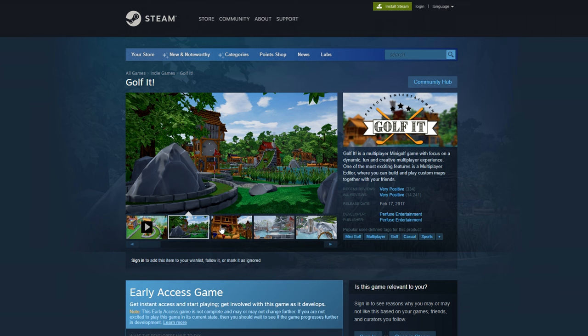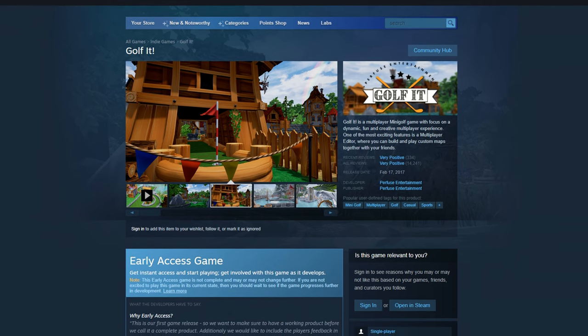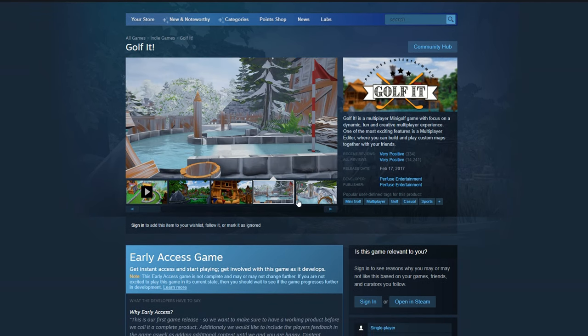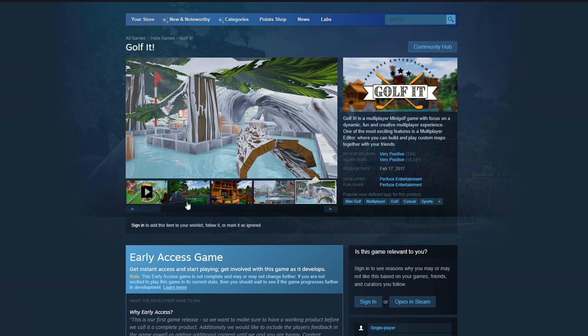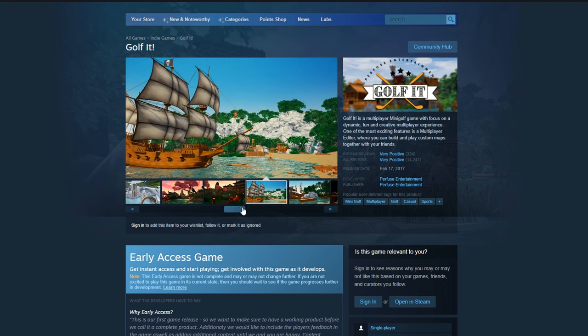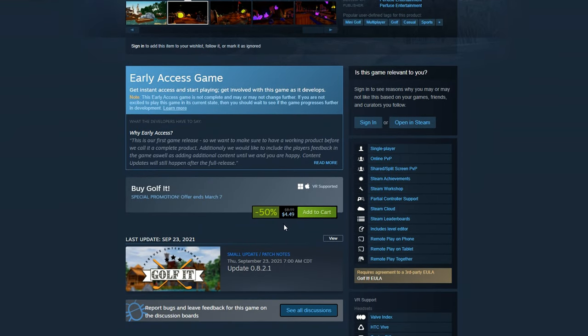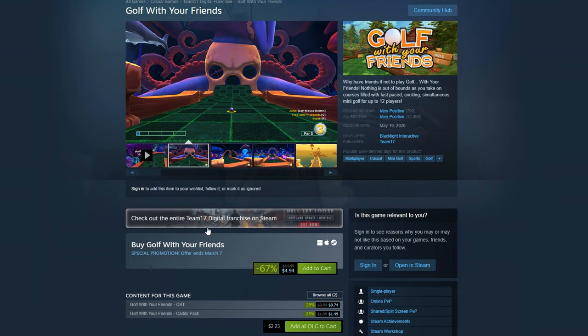Here we have Golf It. This is a multiplayer mini-golf game that focuses on the fun multiplayer experience. There's another popular golf game called Golf with Friends on the Steam store. I personally think Golf It has a little bit better graphics, and it has a custom level editor, which I know is pretty good. This one is a remote play golf game if you're into that kind of thing. It's down 50% to $4.50 USD right now. And in case you're curious, Golf with Friends is down to about $5, so they're both pretty much the same price right now.